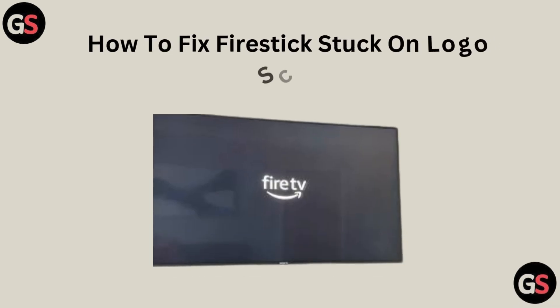Hello friends, today I am talking about how to fix a Fire Stick stuck on the logo screen.